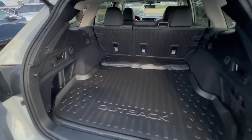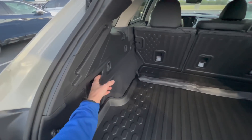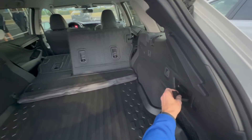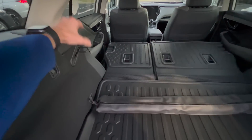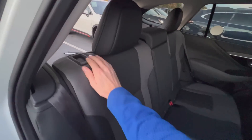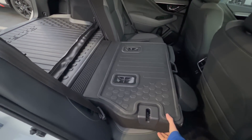I took the cargo cover out to show you something really cool that has been on Outbacks for many years — this quick release lever in the rear to drop your second row. So you can drop the second row quickly without having to reach up to the buttons when loading from the rear. Here's the second row latch — just press it and it drops the second row from the passenger area.